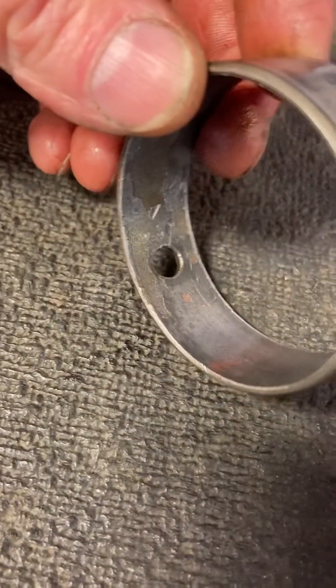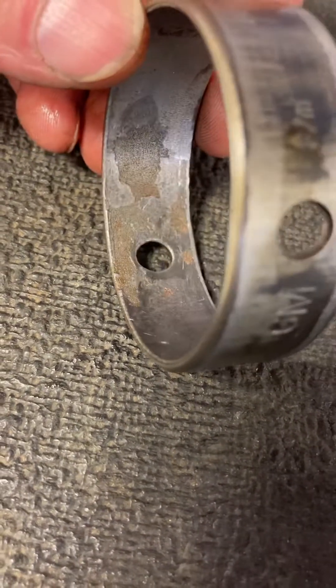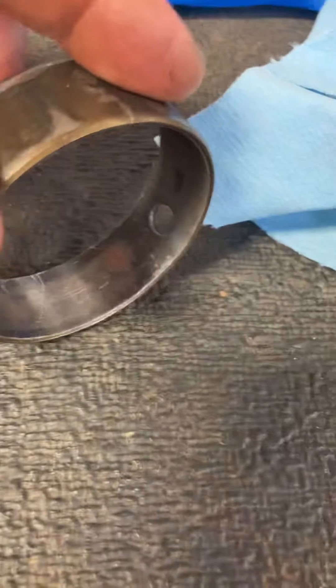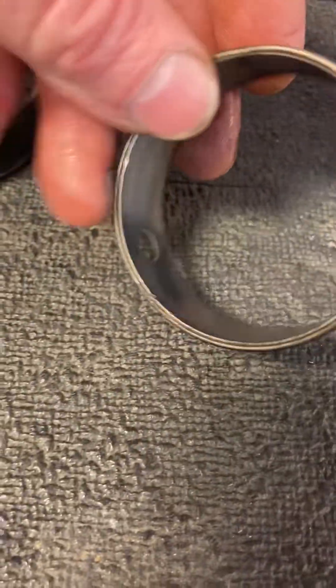Upon cleaning up the front of the engine, I noticed this. This is the number one camshaft bearing — the bearing material appears to be separating, flaking off of it. I'm going to knock that out. This is the number two bearing; it really doesn't look too bad. They have a weird roughness on the non-load side, but I believe that's just the factory finish on the bearings, so not concerned about that.